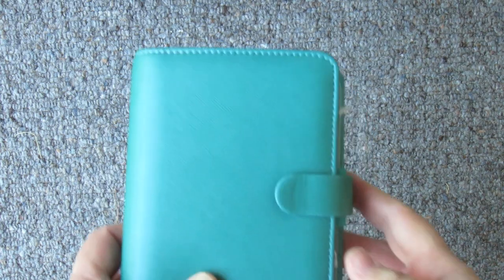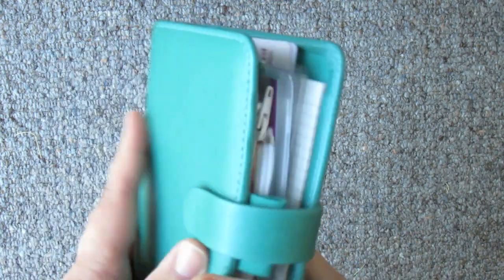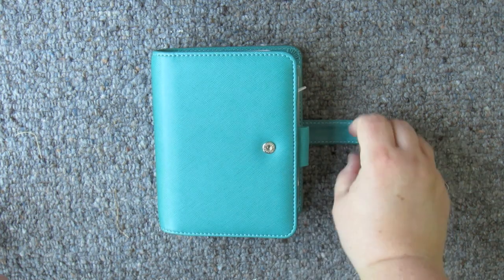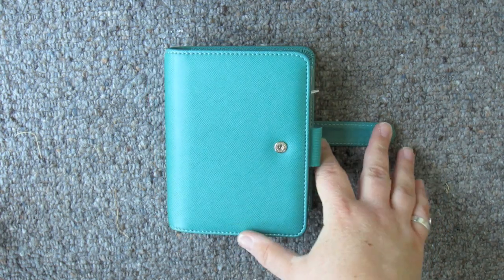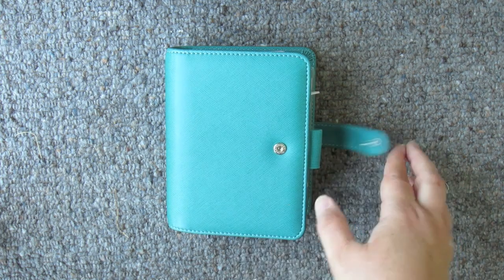Right then, so here we go. Here is my beautiful Saffiano. Absolutely gorgeous and as I said, I love her. So let's delve in so we can see. It's got a nice popper there — a little snap or clasp, whatever you like to call it. And yes, it's very sort of purse-like already.